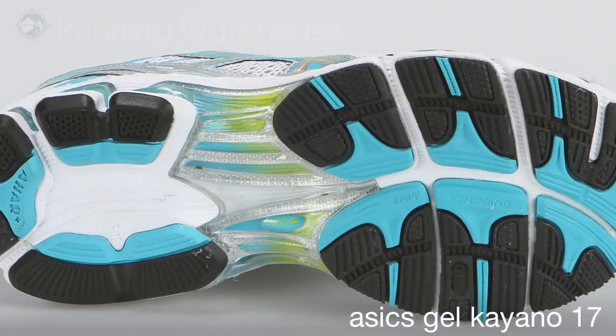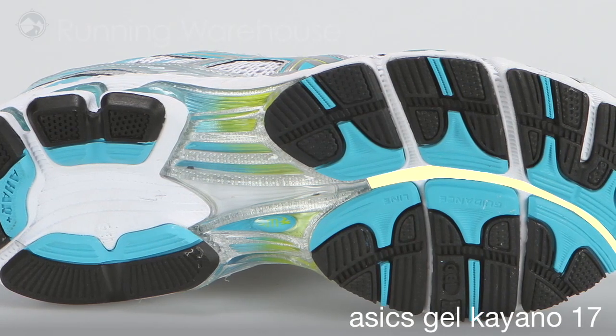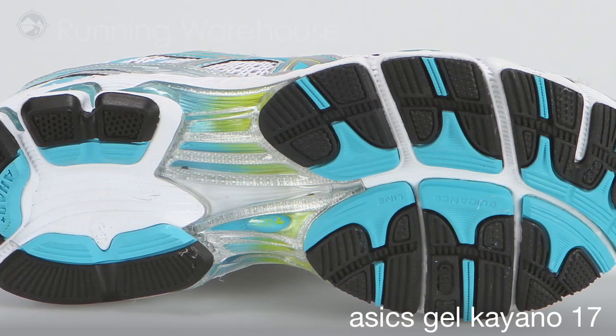The Kayano 17 features a full-length guidance line in the midsole that allows for an efficient transition through the gait cycle.